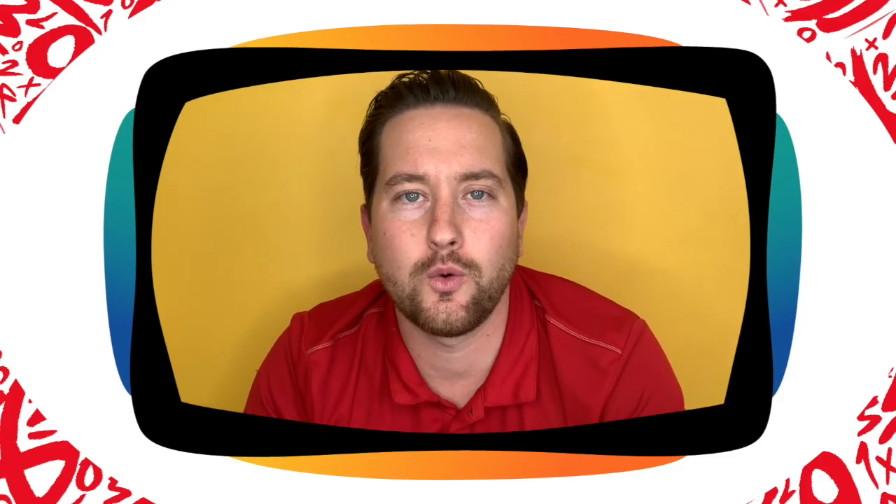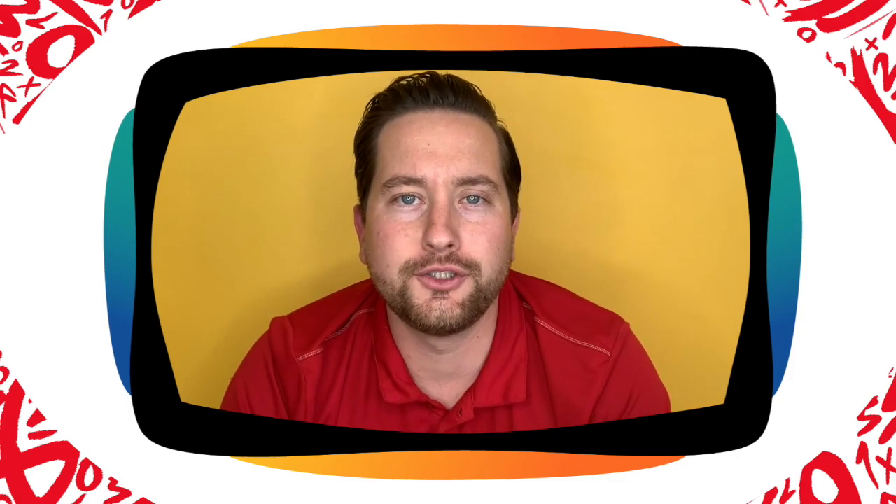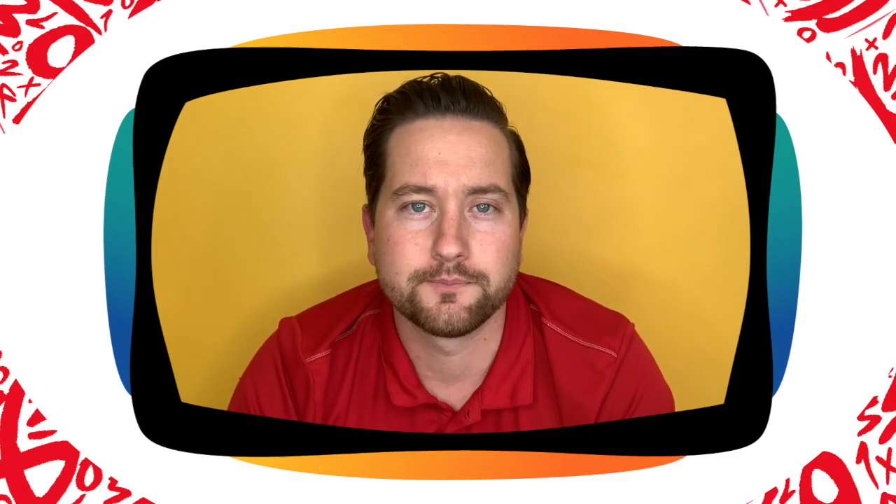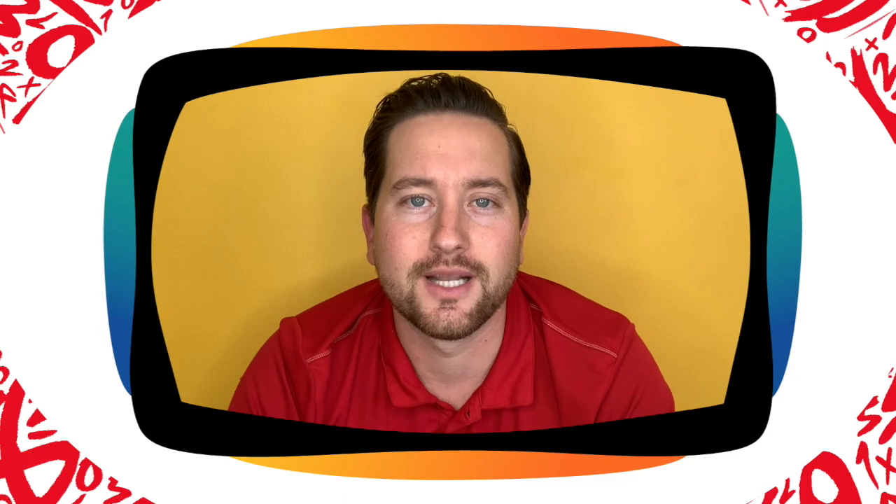Hello everybody, and welcome to our Maths on the Move Active Maths Quiz. I am Mark from Direct Sports Provision. Coming up, we've got 10 questions. What we need you to do is, if you think you know the answer, match the movement to the answer it shows. You will earn yourself a point. Are you ready? Let's get started.